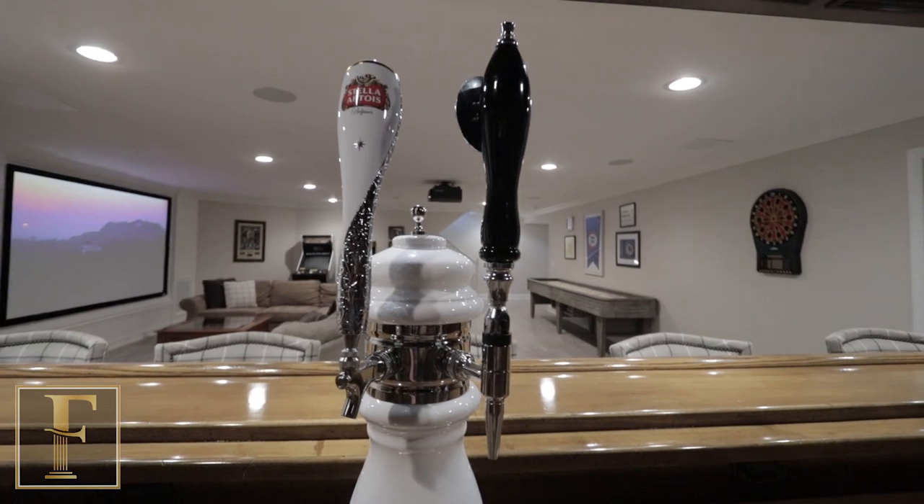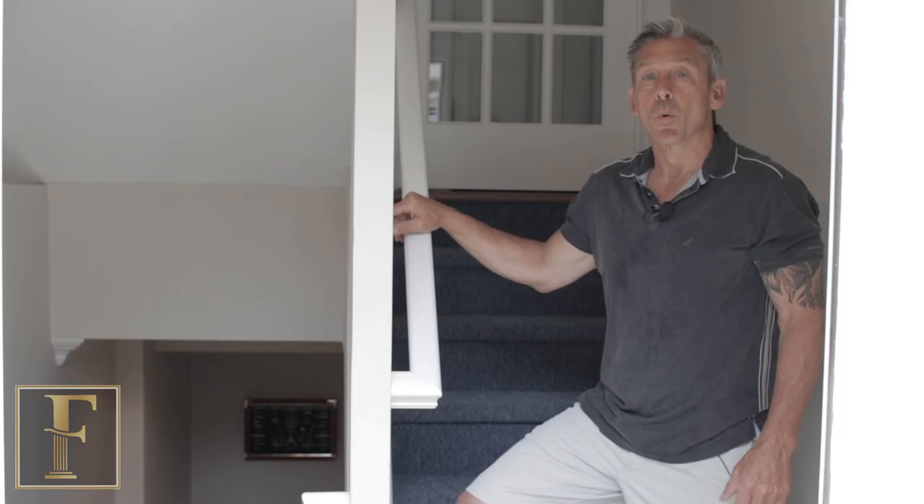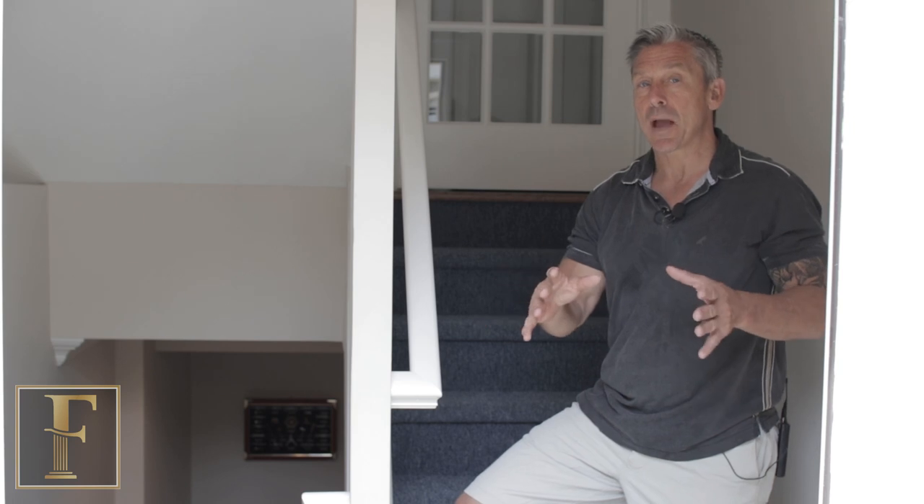One of the unique things about this bar is we had the furnace and utility room right here, so we hid it behind this hidden door — really nice setup.